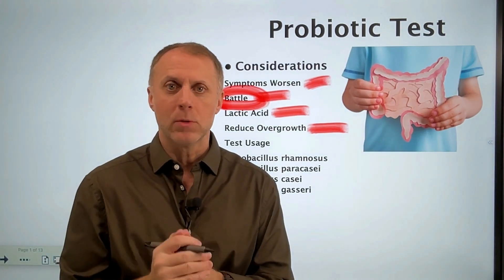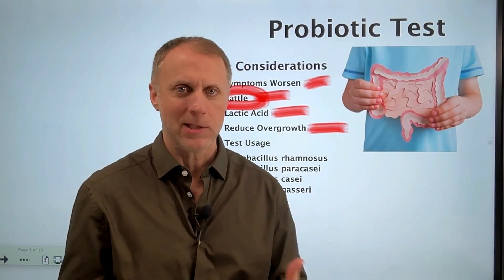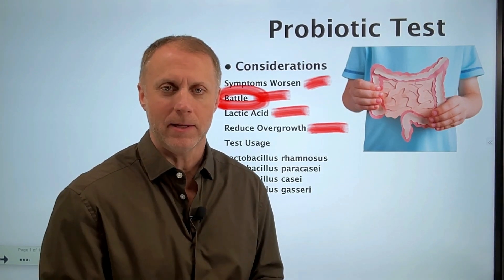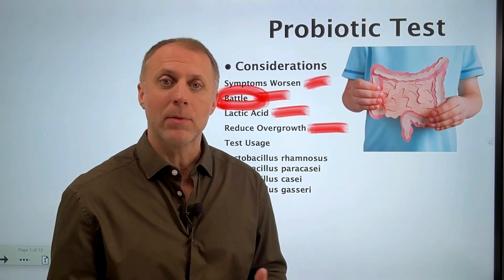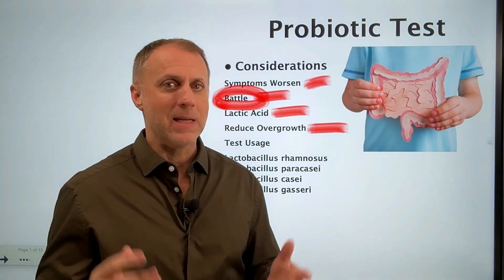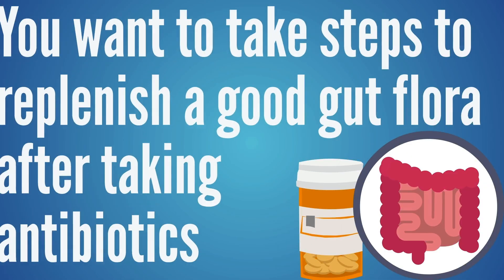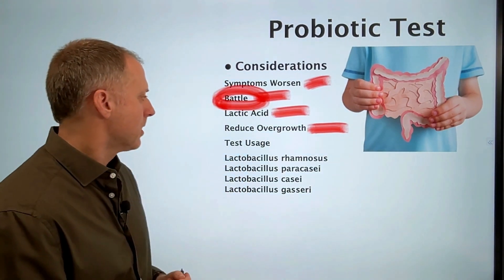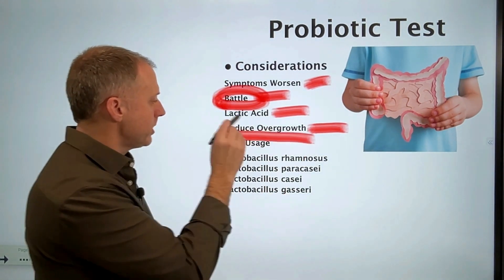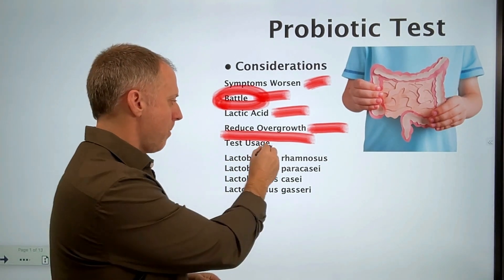A lot of people will take probiotics, feel much worse, and think that's not for them — that it made them worse and they're not going to do it again. They never get the benefits that can come from reestablishing a good gut flora. They might take some kind of antibiotic and wipe out everything in the system, but they never take the steps to replenish that good gut flora because probiotics made them worse before. So we like to see people reduce the overgrowth first, and then do what's called the test usage of the probiotics.